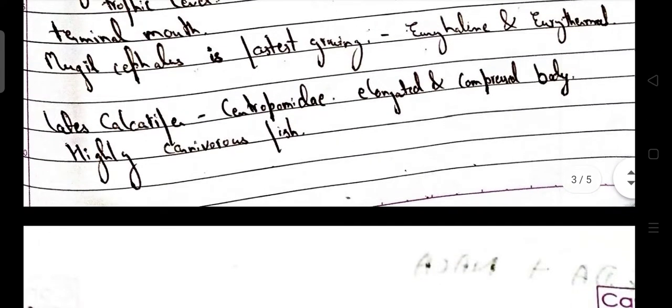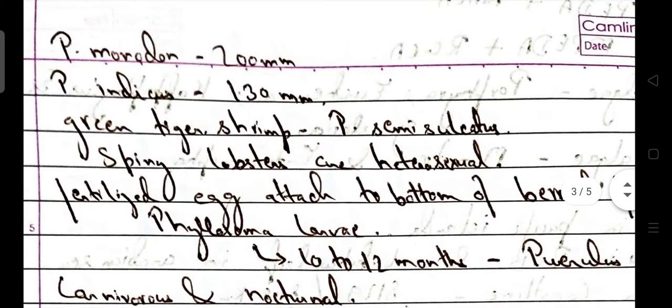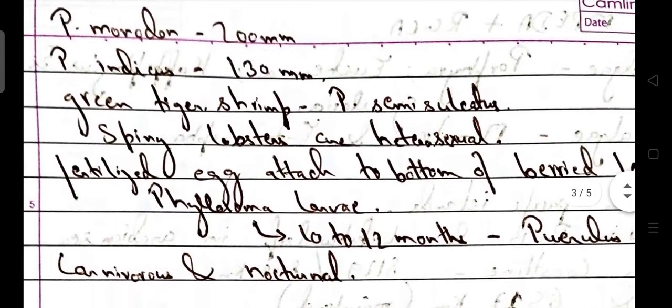Lates calcarifer belongs to family Centropomidae. They have an elongated and compressed body and are highly carnivorous fishes. Penaeus monodon grows to the size of 200 mm, Penaeus indicus 130 mm. Green tiger shrimp is Penaeus semisulcatus. Spiny lobsters are heterosexual.